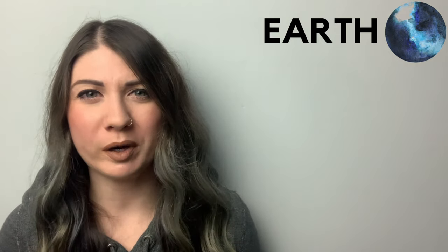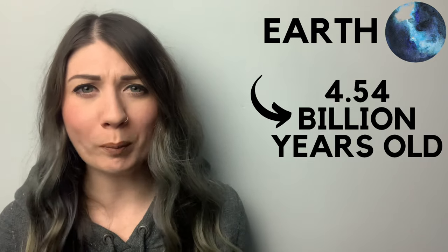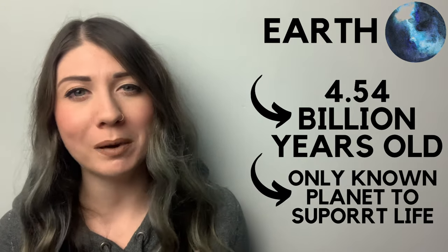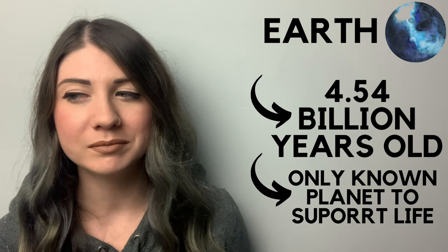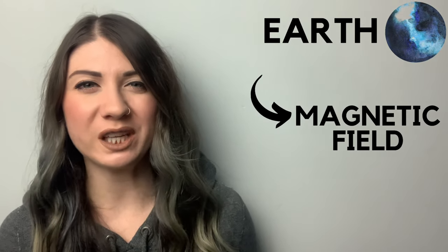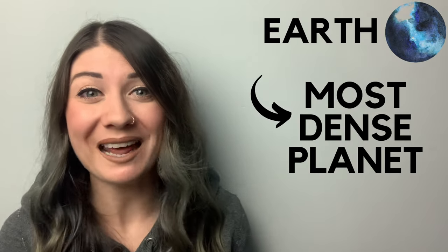The Earth was formed approximately 4.54 billion years ago and it's the only known planet to support life so far. Earth has a powerful magnetic field due to the nickel-iron core of the planet coupled with its rotation. And Earth is the most dense planet.